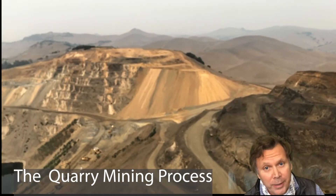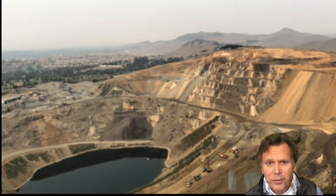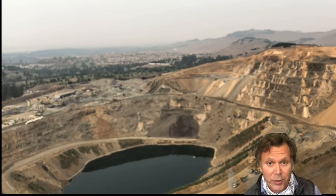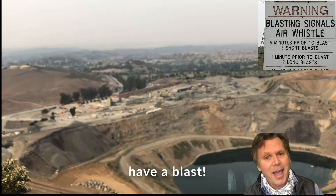Hey folks, today we get to see the quarry mining process that involves heavy yellow CAT equipment, rocks, and boulders, but it also involves technology including drones. But first, let's go straight away to explosives and blasts.